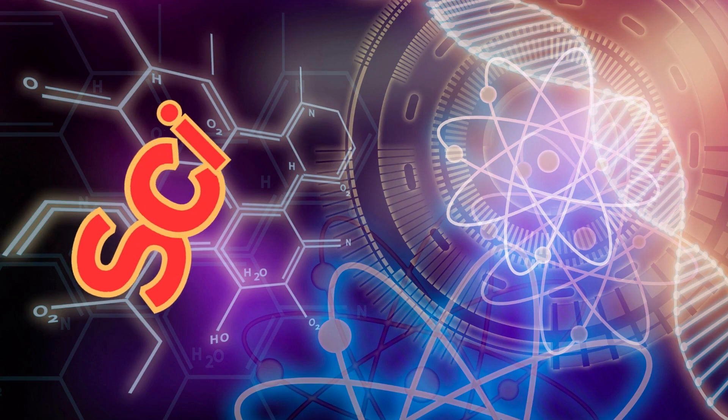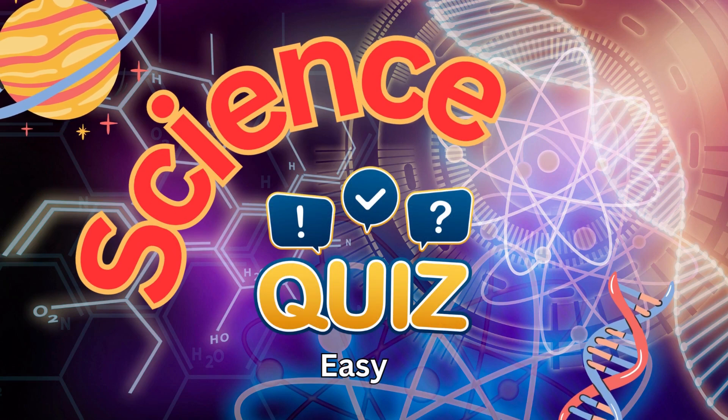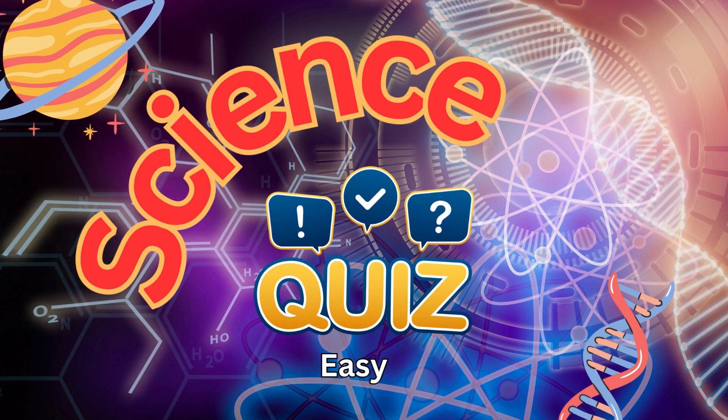Hello everyone, welcome back to our channel. Test your skills in science by answering these 10 easy questions. Let's begin.